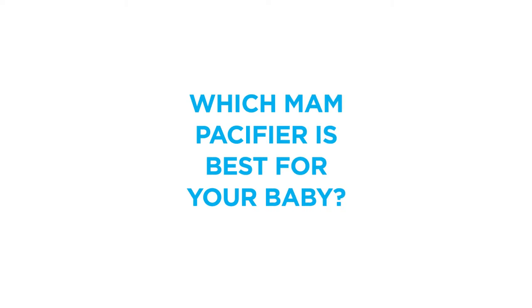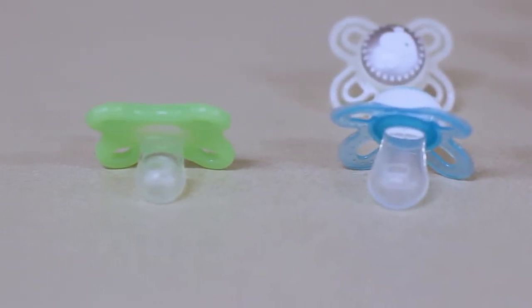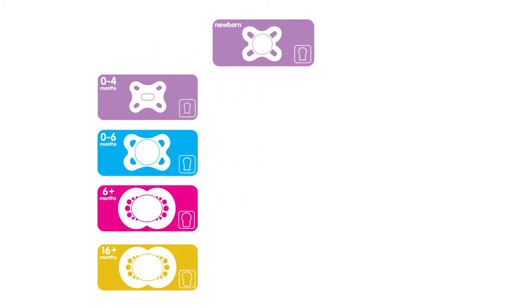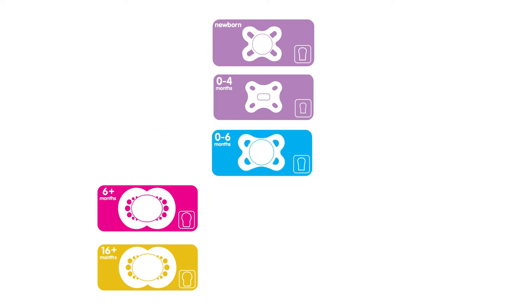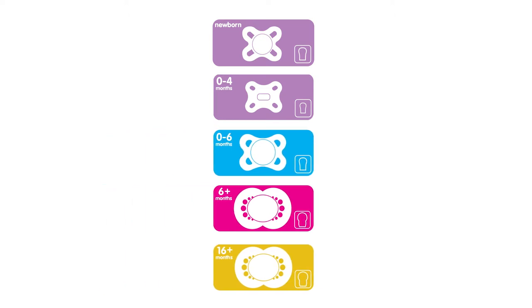Which MAM pacifier is best for your baby? MAM has five different pacifier sizes to choose from: Newborn, 0–4 months, 0–6 months, 6-plus months, and 16-plus months.